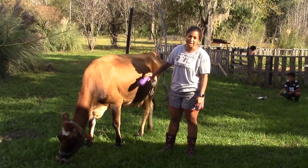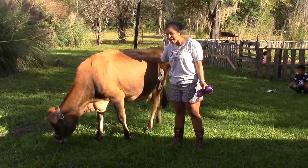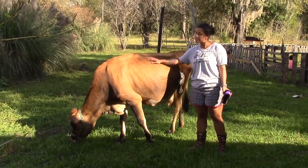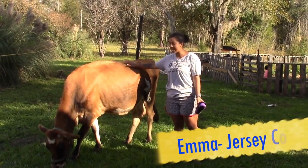Hey everybody, it's Vanessa the Crafty Gemini and we are on our little homestead here with a brand new cow that we just got. She's actually pregnant, due on Christmas Day supposedly. This is Emma and she is a Jersey cow.